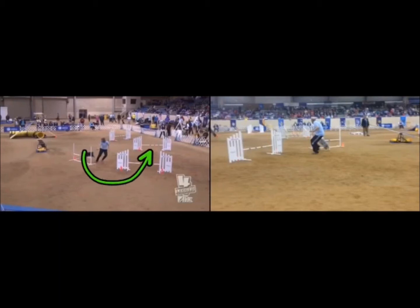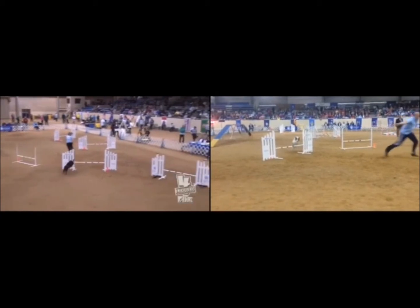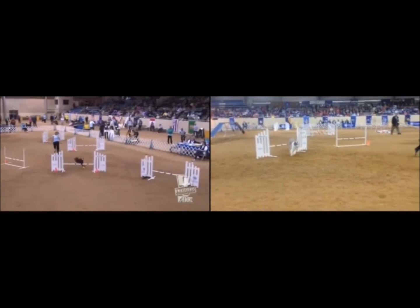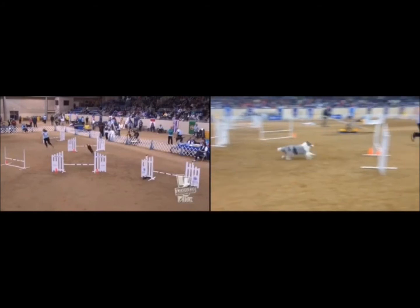The first big difference comes here on this 180. We have two different video views, but Karma appears to take an extra stride relative to Rush — a slightly wider turn. Over here on the right of your screen you see Rush appears to be a little bit above Karma, whose nose is not yet near the plane of the jump. However, Karma is able to use a longer stride to make up that difference, and on the very next part of the sequence, not only make up that difference but actually get ahead of Rush.